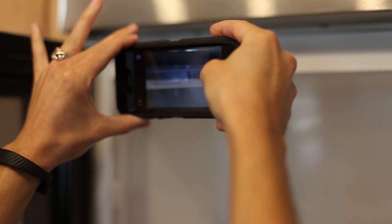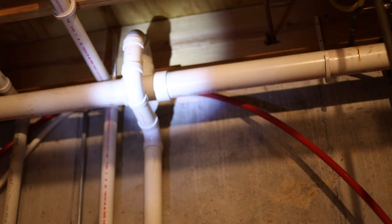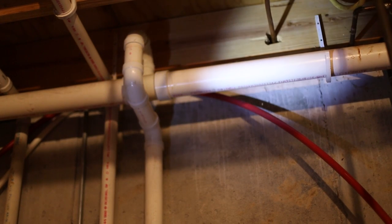A home inspection is a visual examination of the home and its mechanical and structural components. As home inspectors, we don't disassemble or remove contents. We also don't alter the property and cannot see inside walls, between or beneath floors, inside ceilings, or beneath foundations.